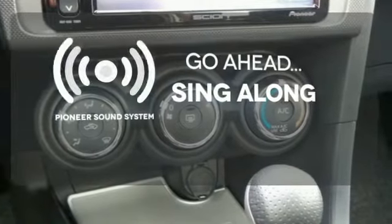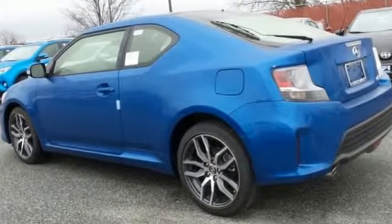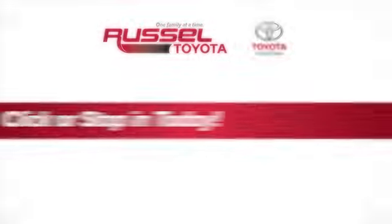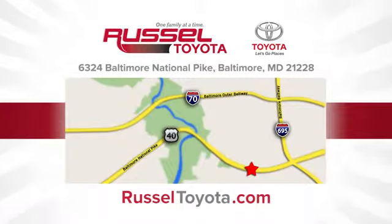Crank up your tunes and hit the road. Maximize your potential with the extreme value of this TC. Come in for a test drive. Call, click, or stop into Russell Toyota. We're conveniently located at 6324 Baltimore National Pike in Baltimore.